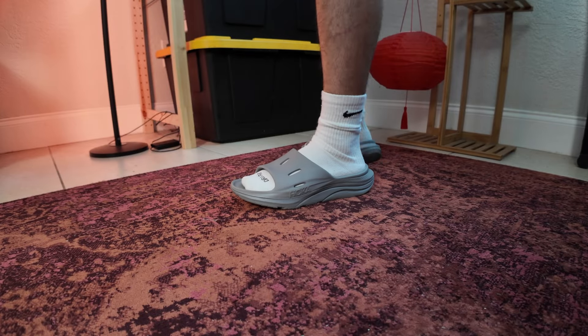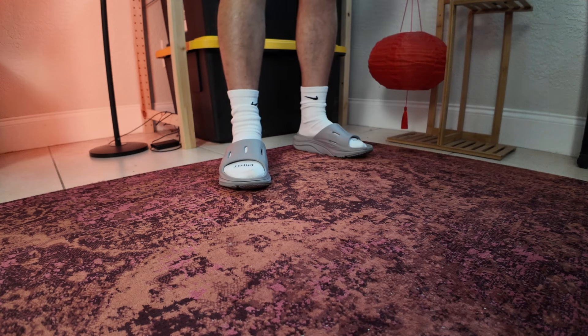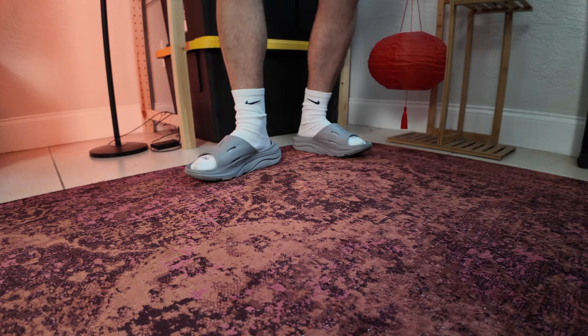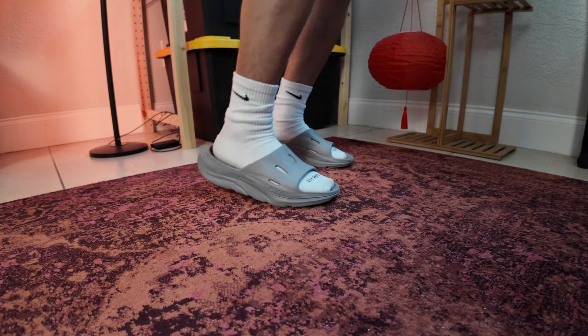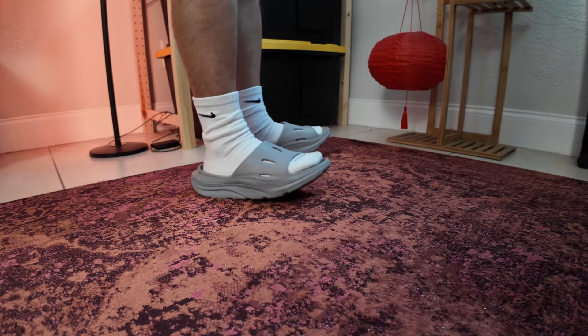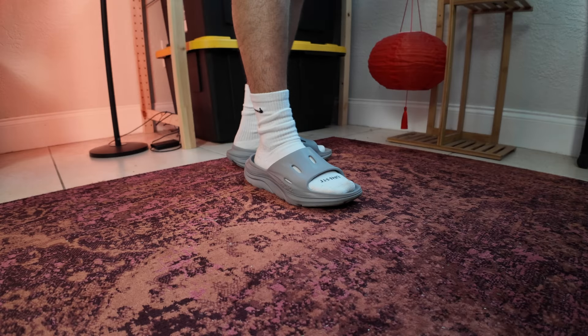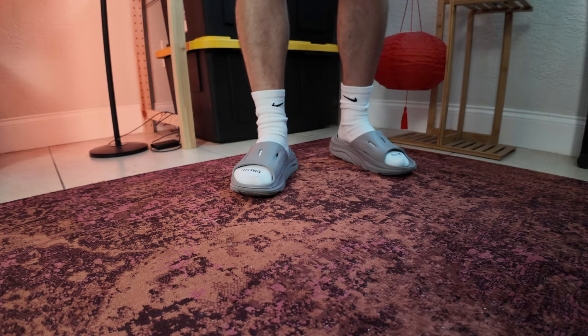I'm a size 8.5 in men's with everything — Nike, New Balance, everything. But when it comes to slides, it's hard to tell because every company is different. Like my Crocs Mellow slides, I'm a size 8, but in these I'm a size 9 — the 8 was too small. These fit perfect. So if you wear a 9.5 or 10.5, go up a half size. If you're a 10.5, get an 11. If you're 11.5, get a 12. These are unisex, so women, I highly recommend these for you too. Women's sizes run two sizes up, so men's 9 is a women's 11.